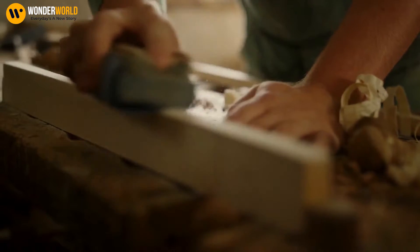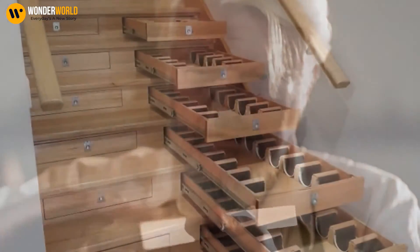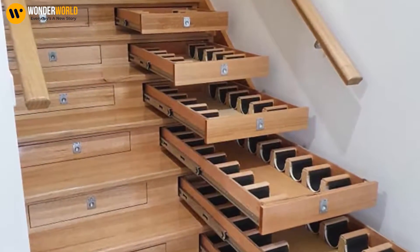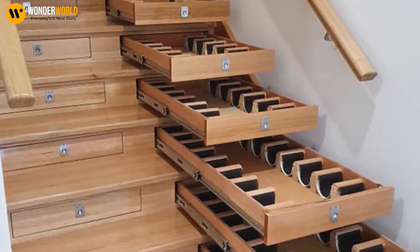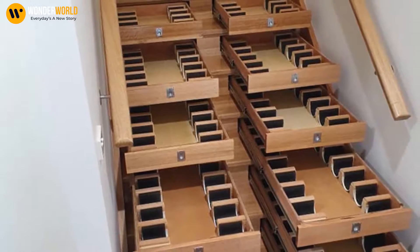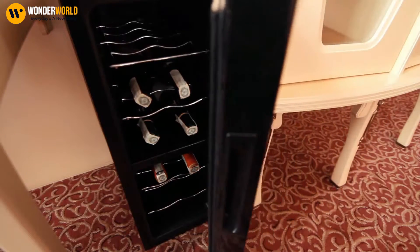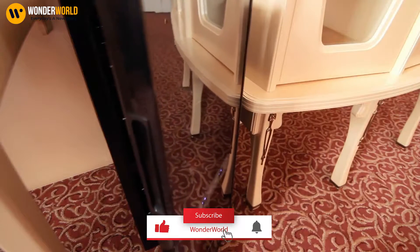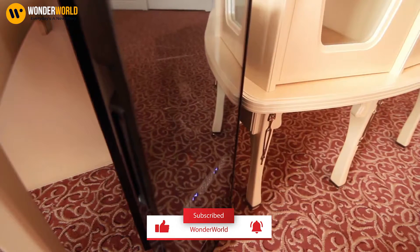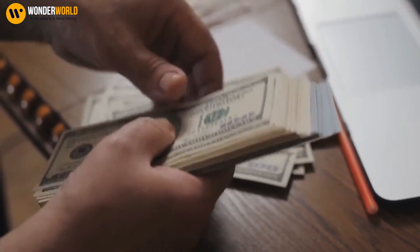Starting with this Australian builder who's gone to great lengths to provide his bottles a place to rest. He's completely remodeled his staircase into a wine cellar that can hold 156 bottles of wine. Murray Barrel decided to convert his staircase into a wine cellar while remodeling his home, and he's estimated to have spent $3,500 U.S. dollars on this innovative staircase.